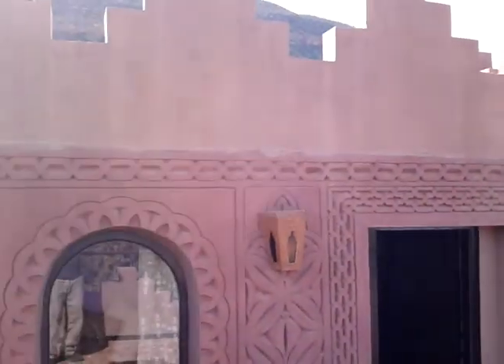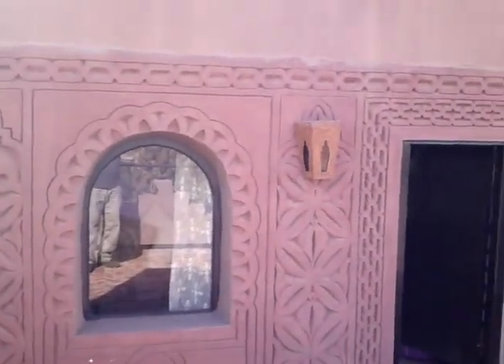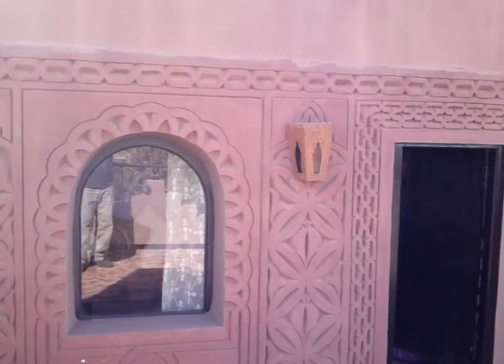That's our room. Number 33. Kasbah Tamadot.